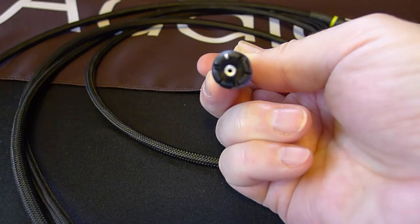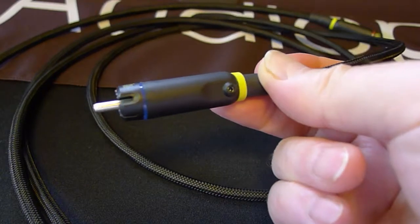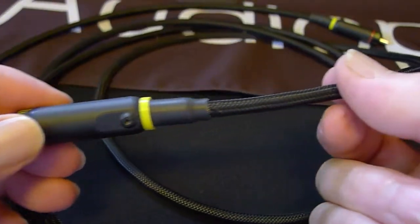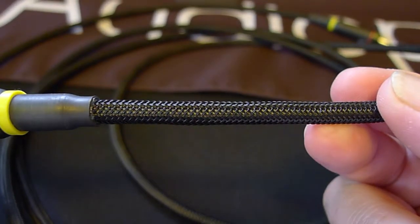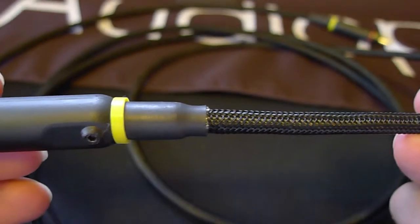We listened to connectors. We listened to geometry. We listened to hundreds of cables. We listened to jacketing. We even listened to solder. We put everything on a scope, and then we listened some more. We learned to pay special attention to mass and getting it down as low as possible for superior signal transfer and audio performance.